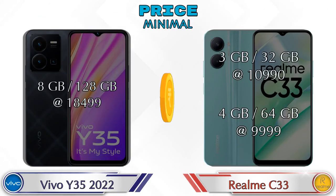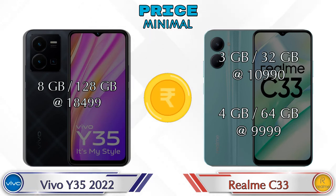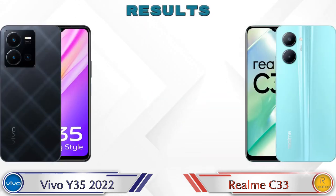Finally, talking about price: the Y35 2022 has only one variant — 8GB RAM and 128GB storage — at 18,499 rupees. For the Realme C33, two variants are available: 3GB RAM with 32GB storage at 10,990 rupees, and 4GB RAM with 64GB storage at 9,999 rupees.